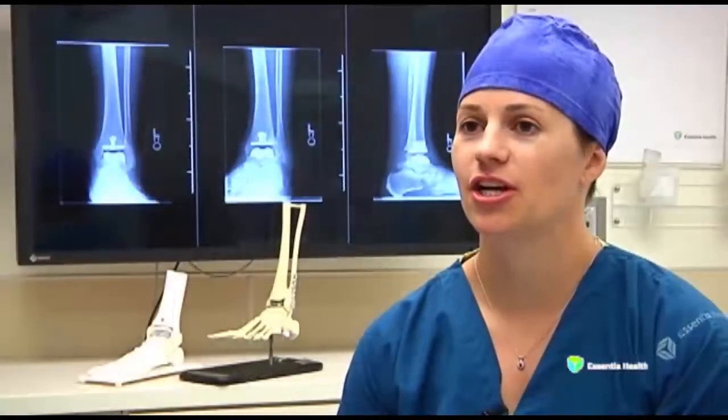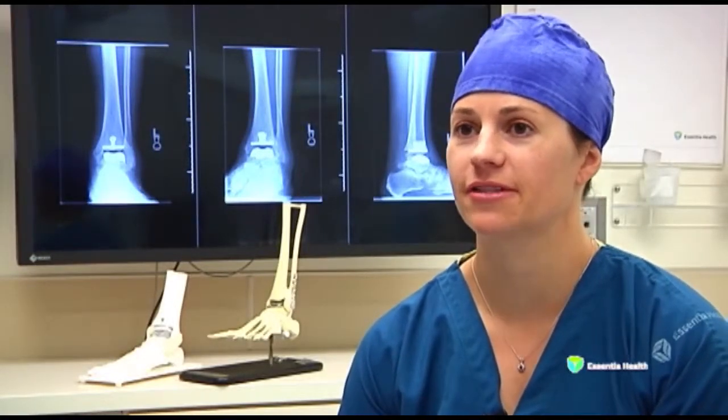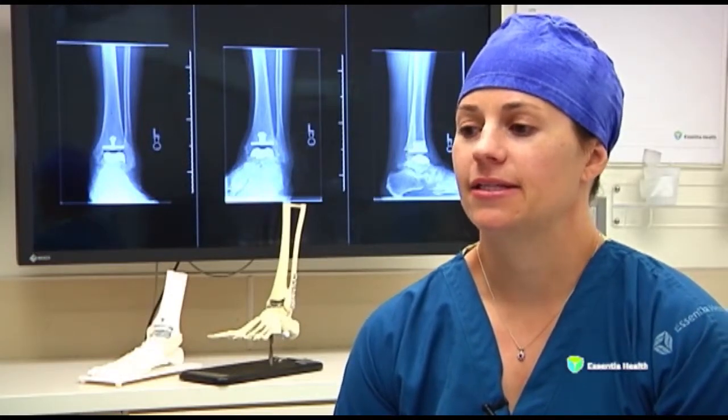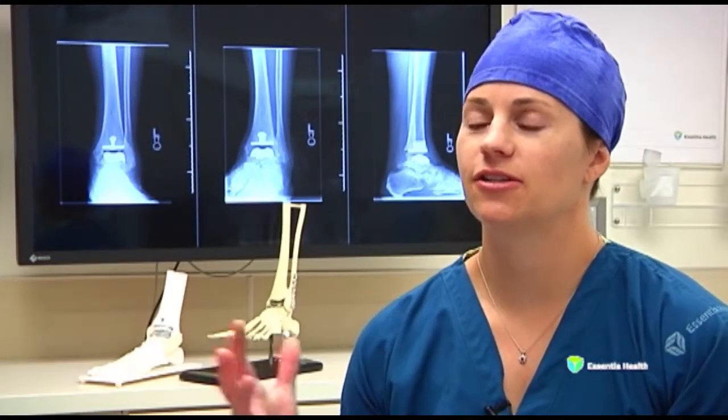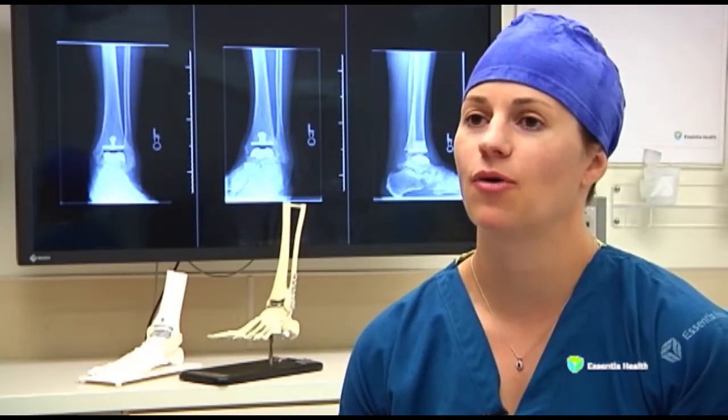Dr. Korvel stresses the importance of discussing goals with patients to determine if the procedure is right for them. We're making a shared decision based on what they want to get back to, their goals, their lifestyle, what medical problems they have. And it really is a conversation about what they wish to do and how we want to get them there.